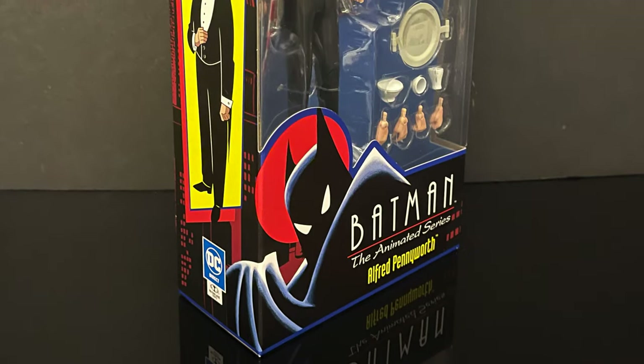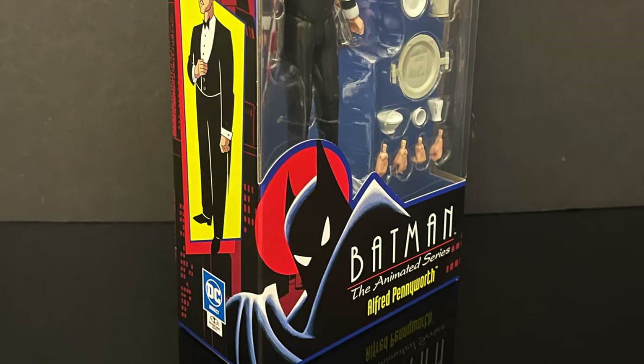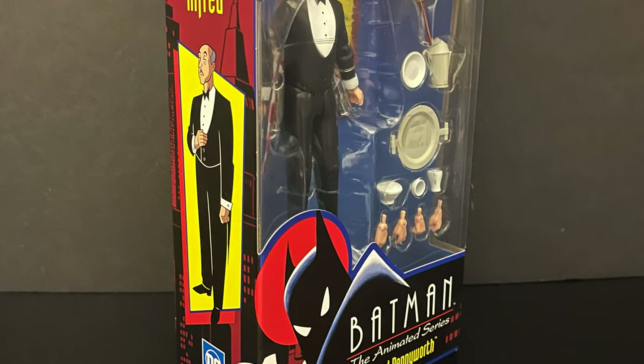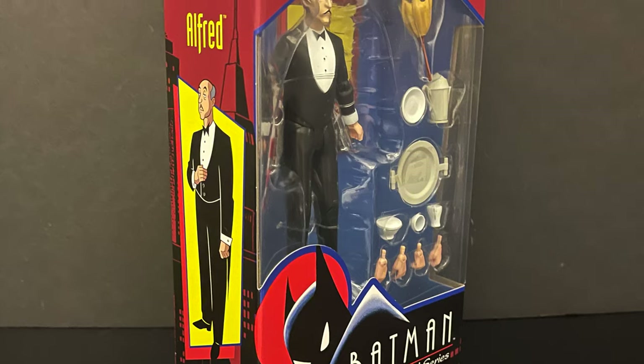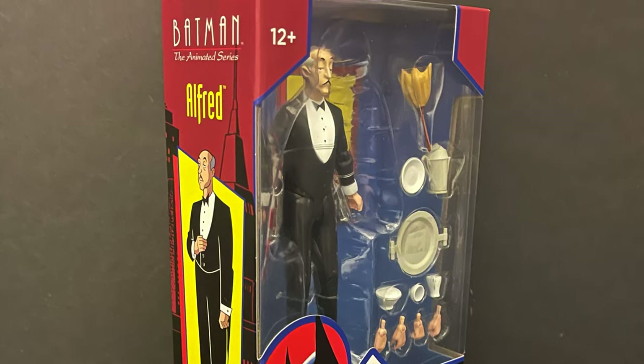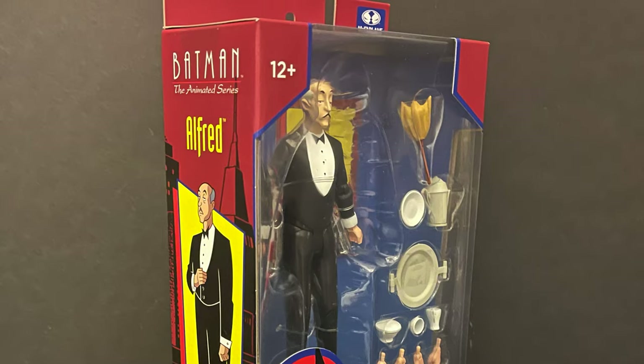And speaking of which, let's get back to Alfred. So sit back, relax, grab yourself a nice hot cup of coffee. This is a look at the brand new Holiday Target Store exclusive, straight from Batman the Reanimated Series — Alfred Pennyworth by McFarlane Toys.